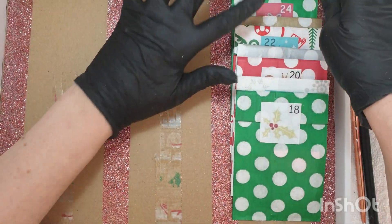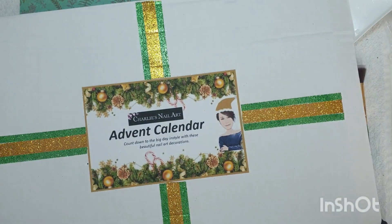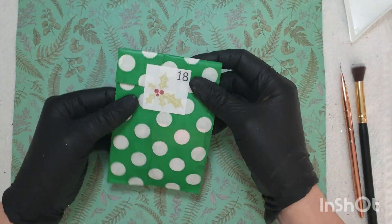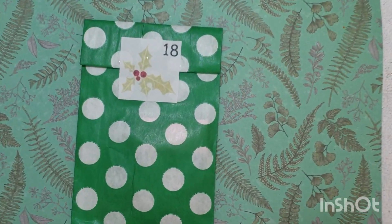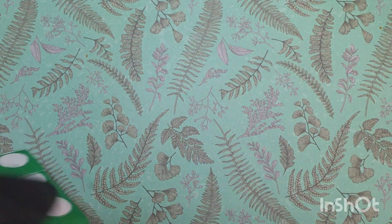Good morning everyone, welcome back. We're opening Day 18 — it's going so quick. This one is super quick. The video just cut off, I don't know what happened to the rest of it, but I was babbling on. I'm not going to open this one because we've got...